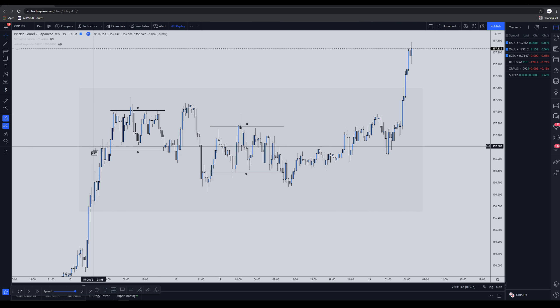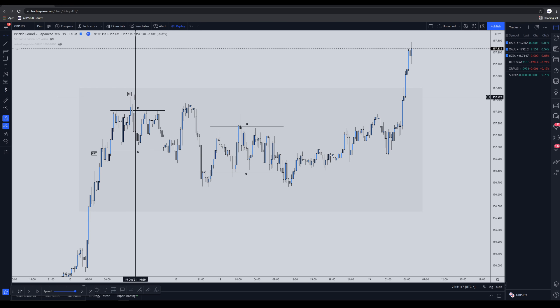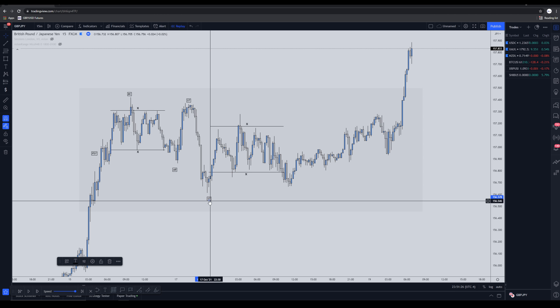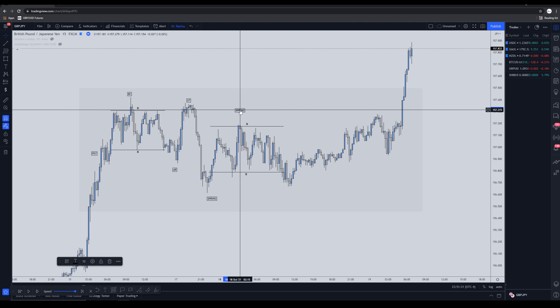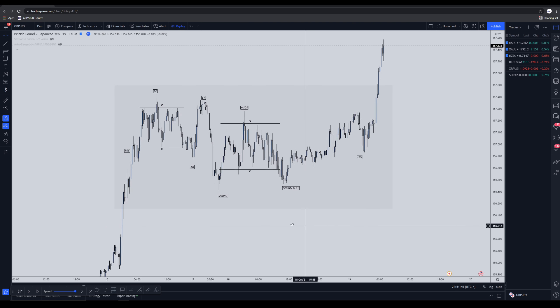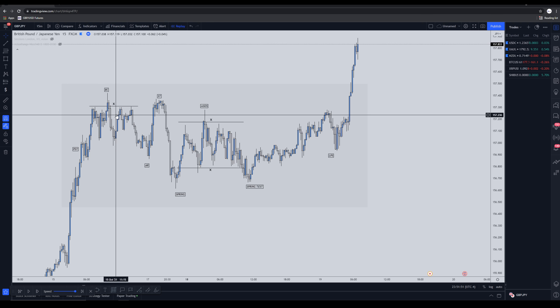Looking at this from a Wyckoff perspective: this is my preliminary supply (PSY), this is my buyer's climax, here we have the automatic rally, our secondary test, then the spring to the downside, the minor sign of strength, the spring test again, and then the final last point of support. If you want to know what these terms mean, watch my older video on Wyckoff where I explain all of them.